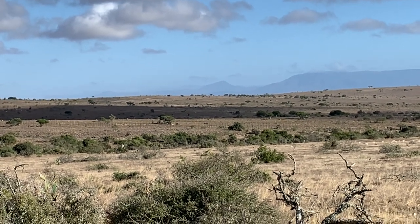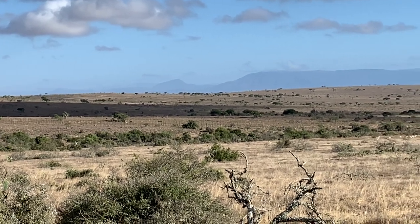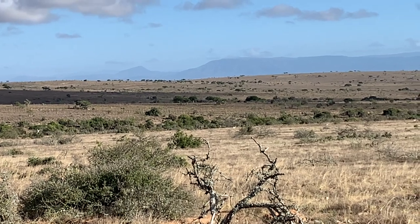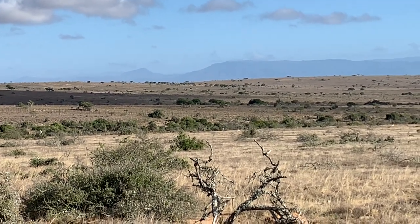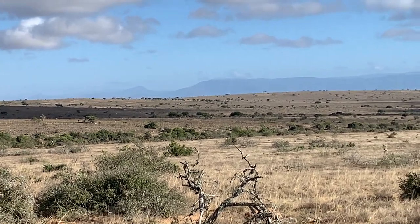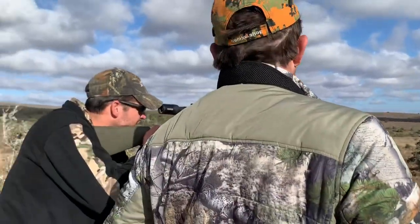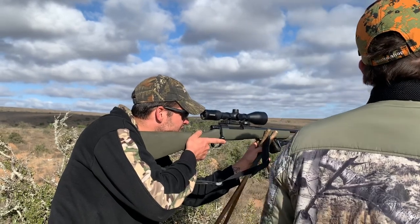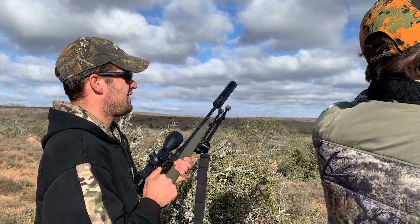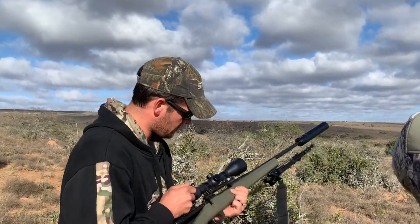Great shot. He's going down. I wouldn't put another one in here, he's going down — down, down, down.